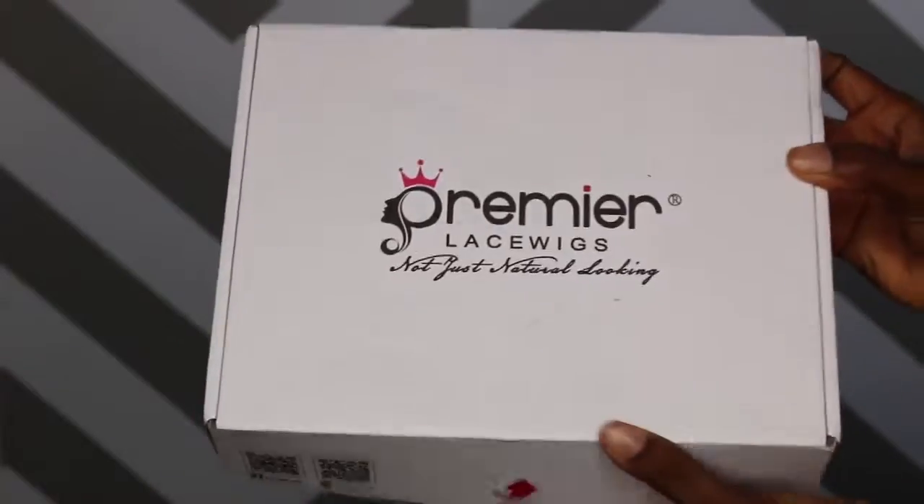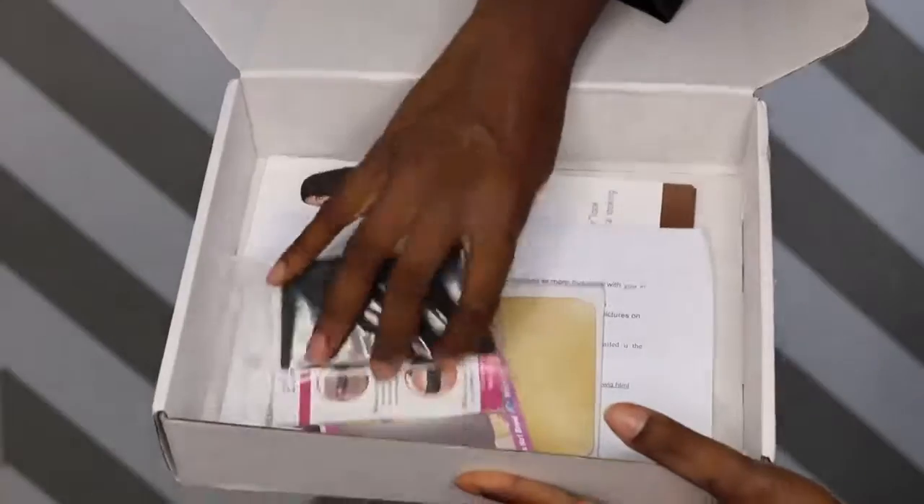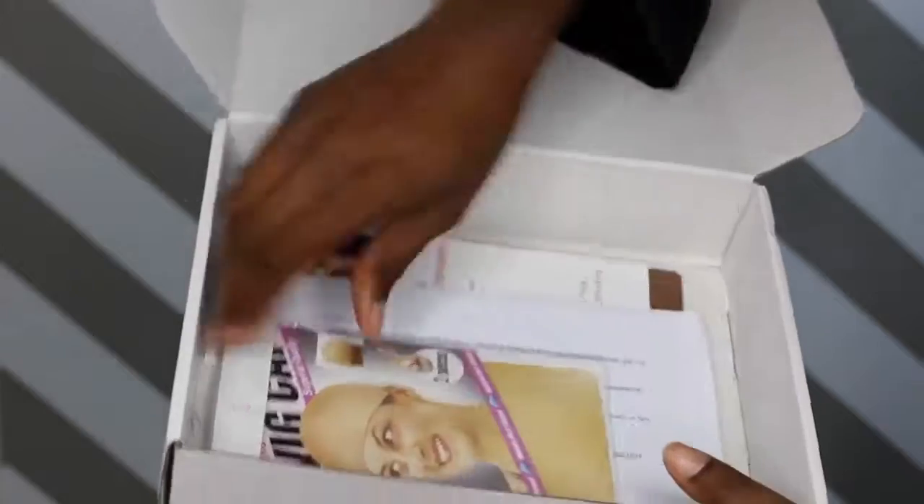So this unit is from Premier Lace Wigs. And this is the packaging — nice and sturdy. So inside the box, they gave me an elastic band. This is just to secure the wig.